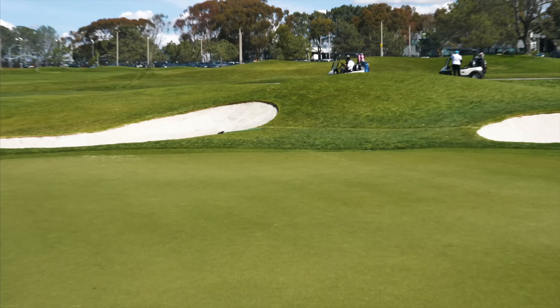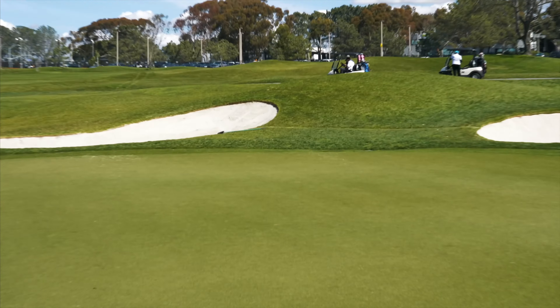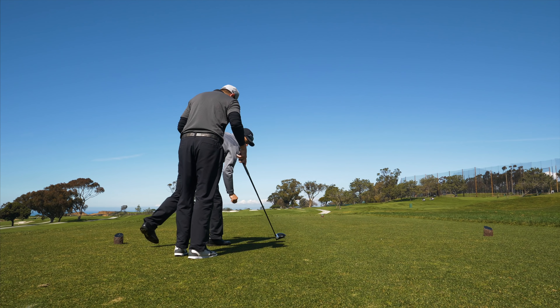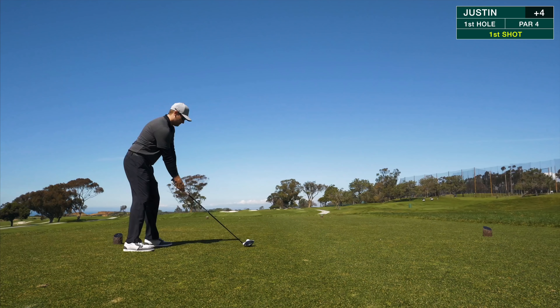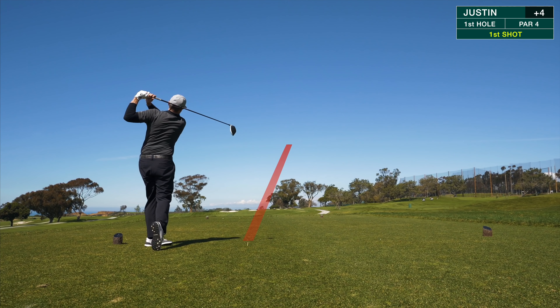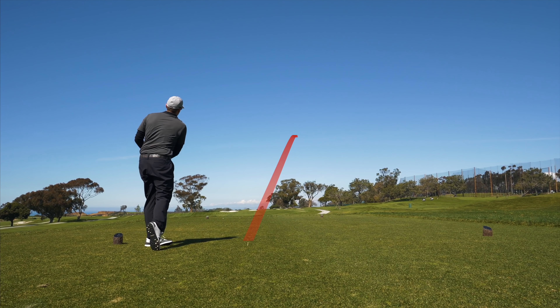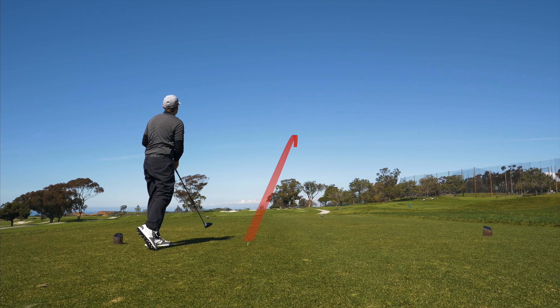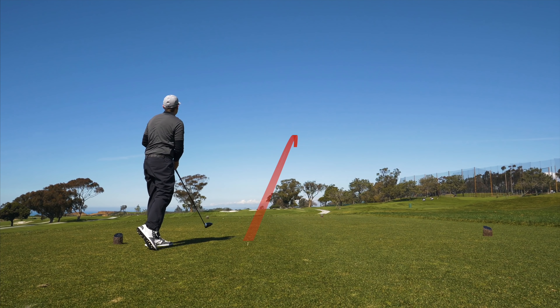Just made the turn — we started on 10, so this is hole number one out here at Torrey Pines North Course. About 410 yards. Wind is definitely picking up off the left, off the ocean. We've got bunkers up on the left-hand side. Pretty straight ahead hole. The pin is cut on the right-hand side, so you do not want to go right — it'll leave a tough shot with trees hanging over.